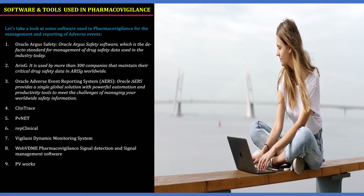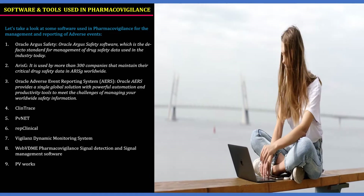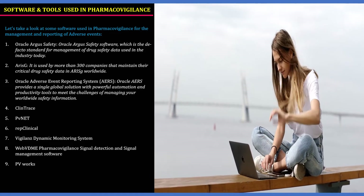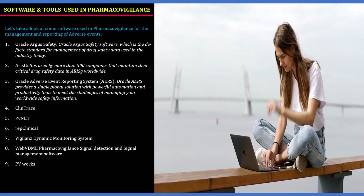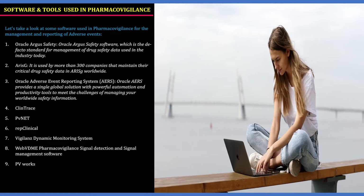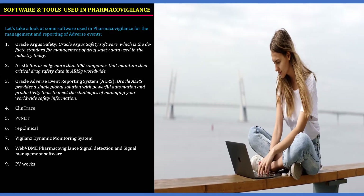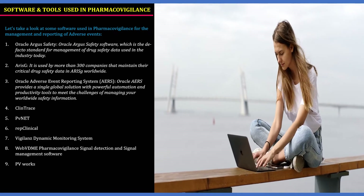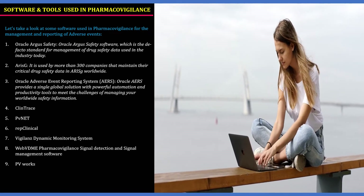The third software is Oracle AeRS-G, which provides a single global solution with powerful automation and end productivity tools to meet the challenges of managing worldwide safety information. Other softwares include Clintrace, PV-Net, Rep Clinical Vigilance, Dynamic Monitoring System, VDM Signal Management Software, and PV Works.